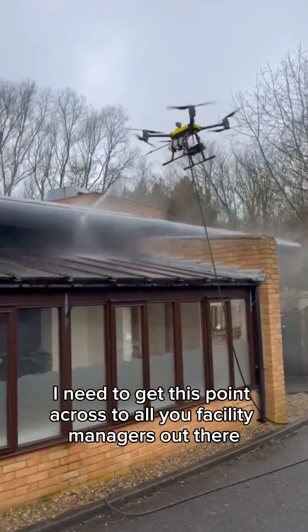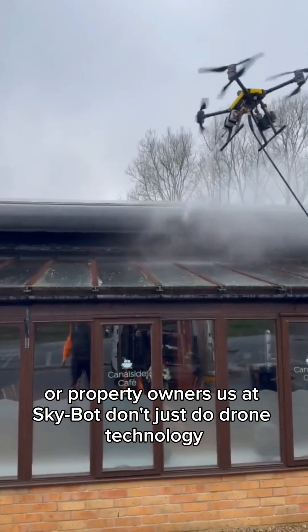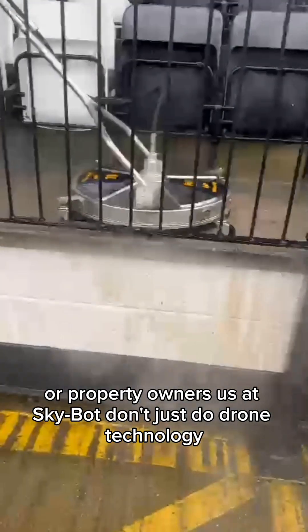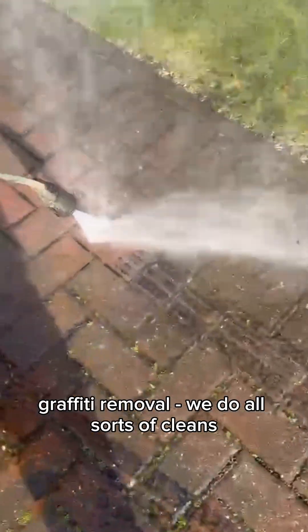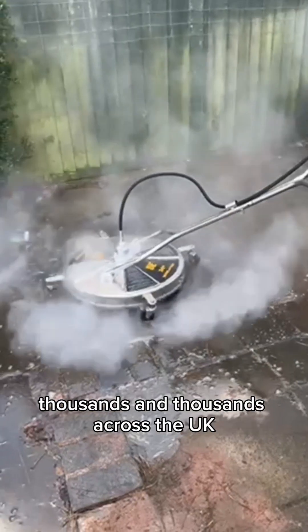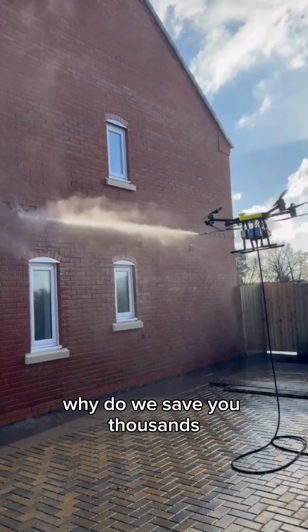I need to get this point across to all you facility managers and property owners out there: Skybot doesn't just do drone technology. We do car park cleans, chemical removal, graffiti removal — all sorts of cleans. We're saving companies like yours thousands and thousands across the UK.